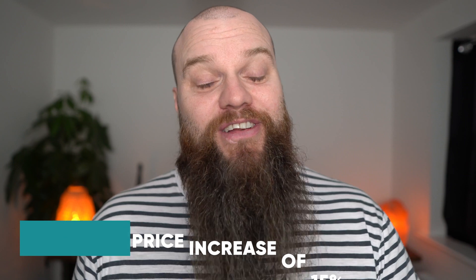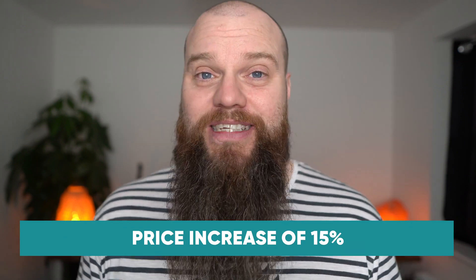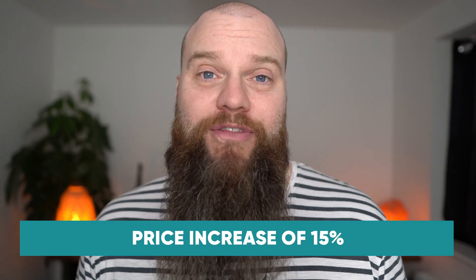Microsoft is increasing the prices of most 365 products by about 15%. I find this difficult to argue with because, as I've mentioned, they have released so many extra products in the last few years without increasing prices. You still are getting a lot for your money when it comes to Microsoft 365.